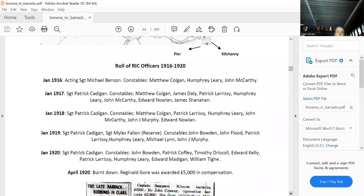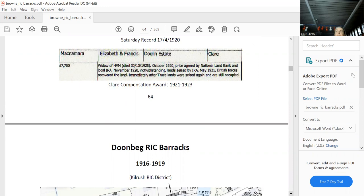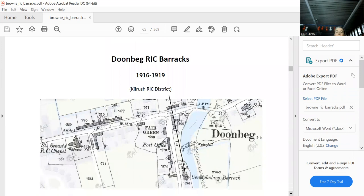All the constables and sergeants are listed. It was burnt down, and Reginald Gore — who owned Doolin House and also the barracks there, as well as extensive land — was compensated. He owned what felt like half of the country.